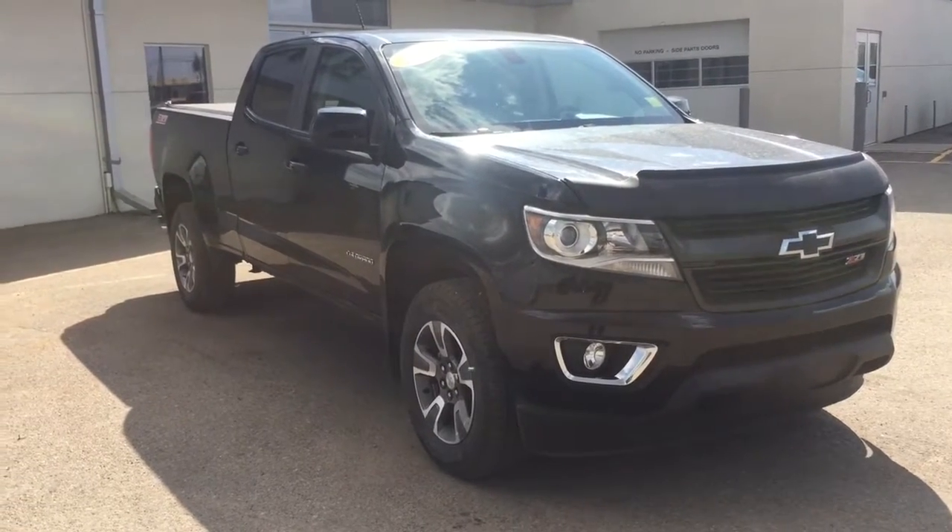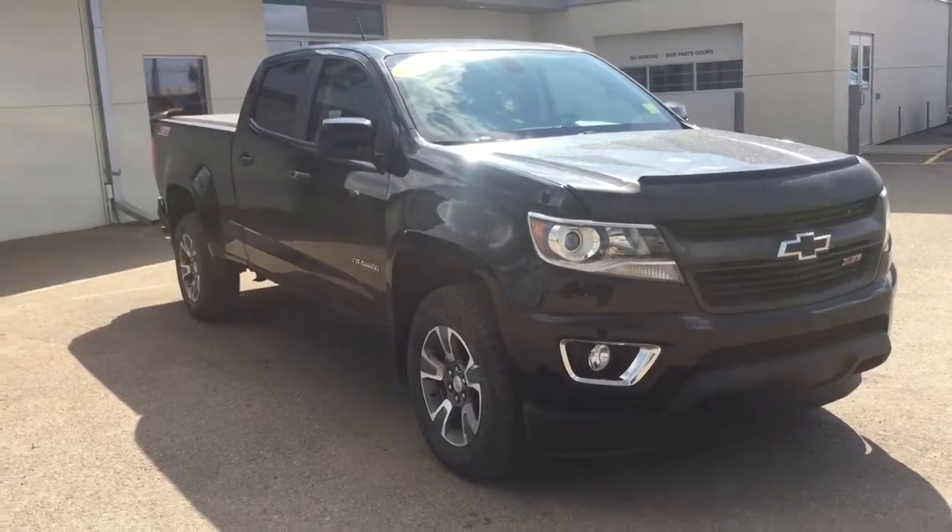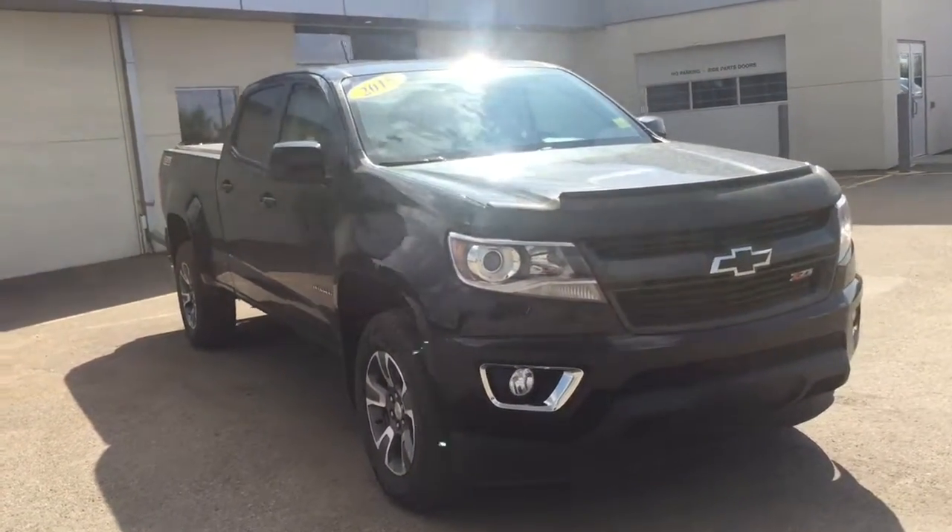Welcome to Bridges Chevrolet, Buick GMC, and North Battleford along Highway 4 North. My name is Jessica. Today we're going to have a look at this 2015 Chevrolet Colorado Z71.